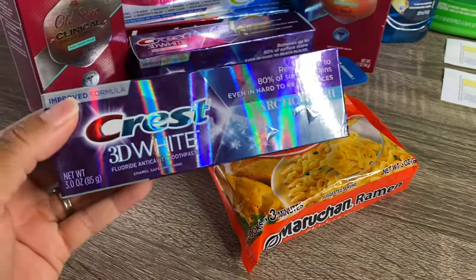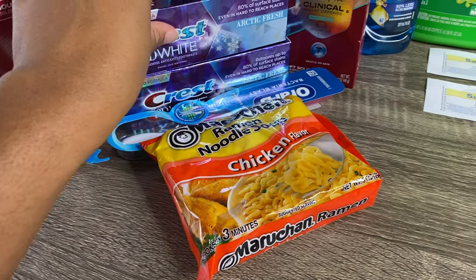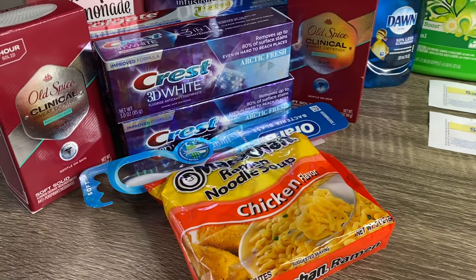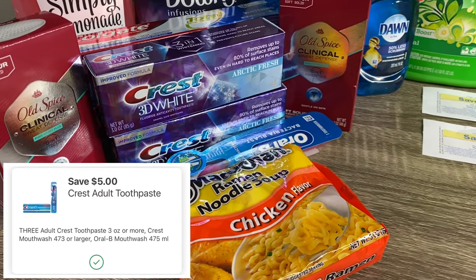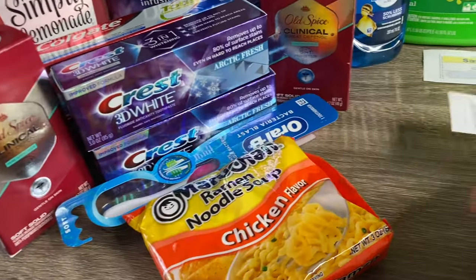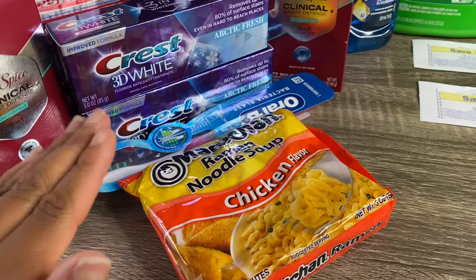I went ahead and grabbed two of the Crest 3D White Arctic Fresh toothpaste and this Oral-B toothbrush. These products are each priced at $3 at Walgreens. The deal is when you buy three, you will receive a $5 store coupon. So purchasing three at $3 brings your total to $9. There is a $5 digital coupon on the Walgreens app, which brings your total down to just $4. And because you purchased three, you will receive back the $5 store coupon, making these completely free plus a $1 moneymaker.